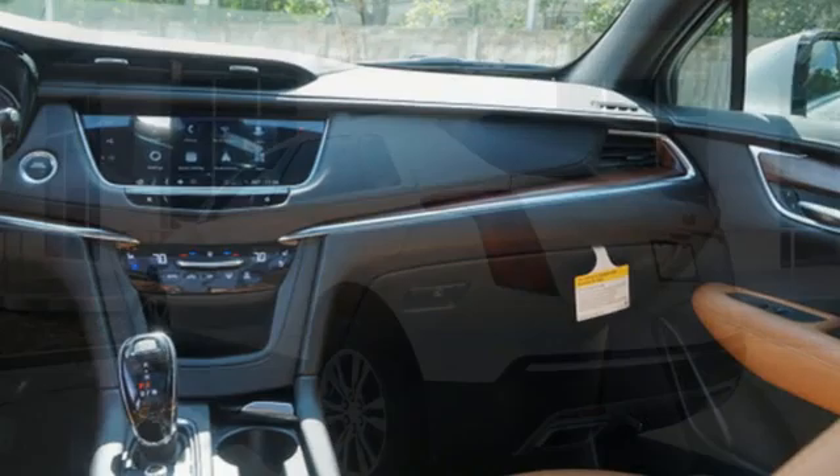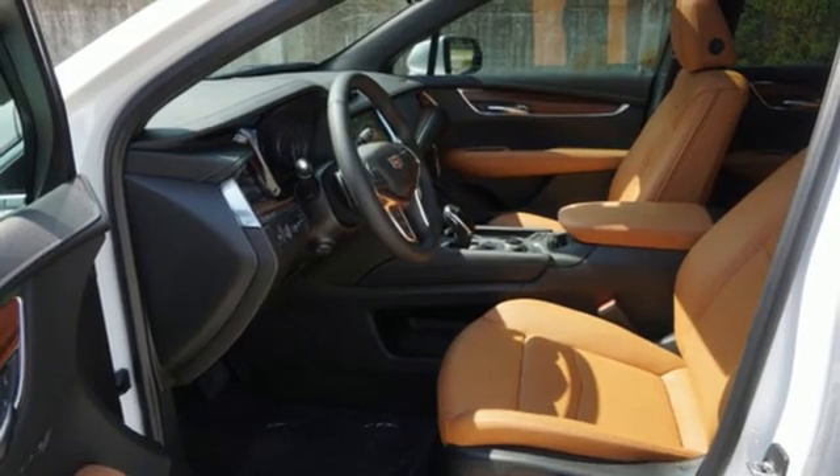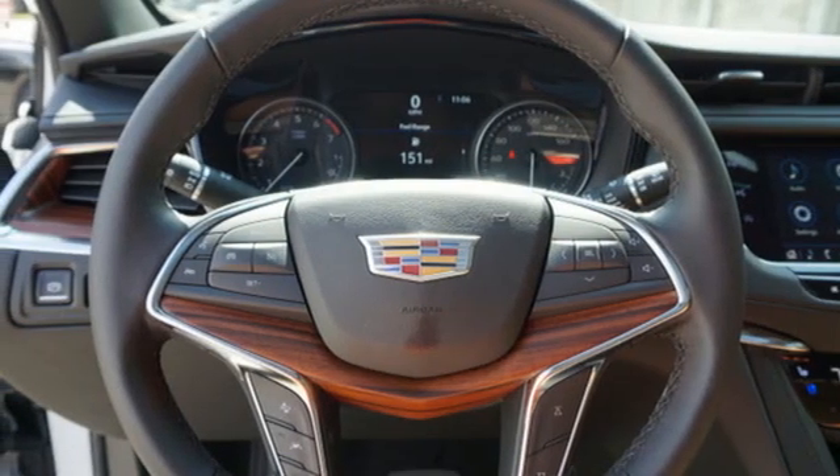Automatic transmission, gas pressurized shocks, streaming audio, Wi-Fi hotspot, front heated leather bucket seats, auto-dimming rearview mirror, AM-FM satellite radio.